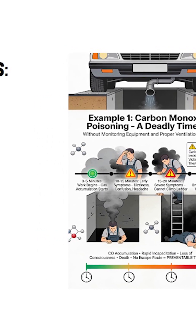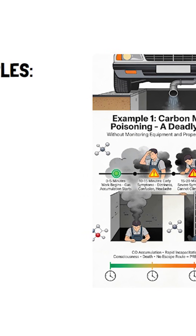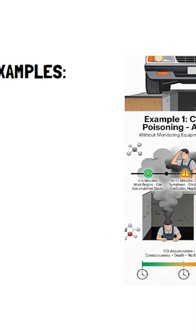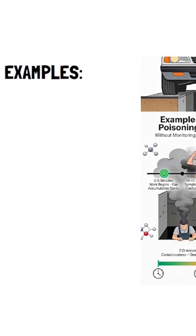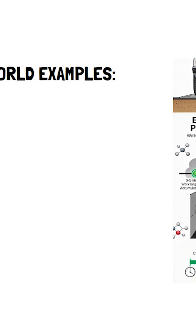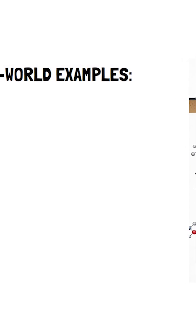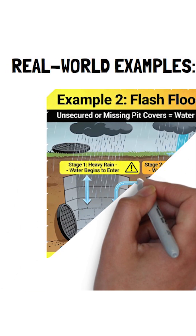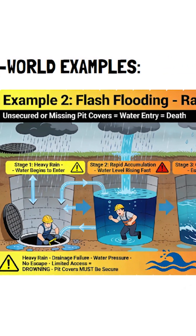After 15 minutes he feels dizzy; after 20 minutes he loses consciousness. Without monitoring equipment and proper ventilation, this is fatal. Example 2: flash flooding — heavy rain outside causes water to enter the facility.